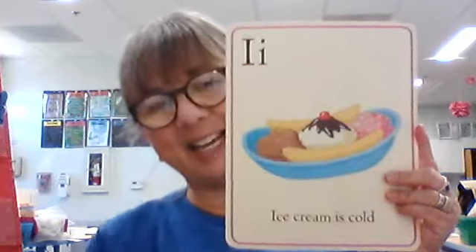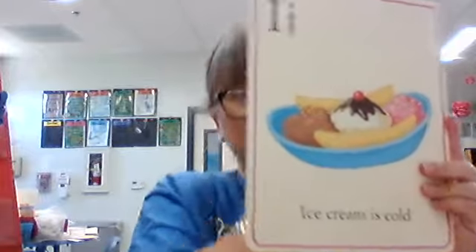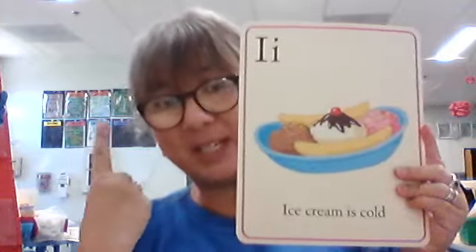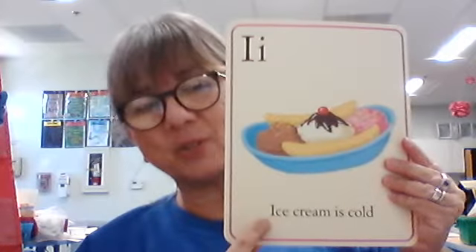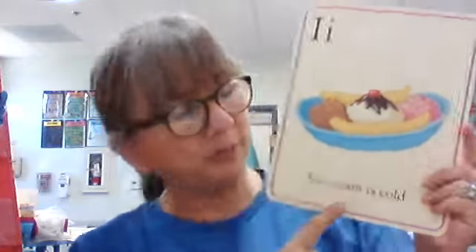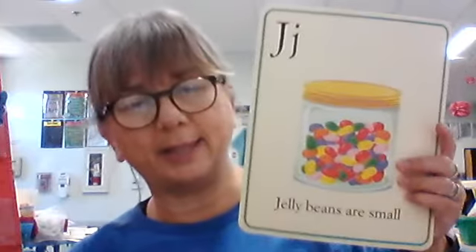Big I, little I. Initial I usually makes the 'ih' sound, but in this word it's going to say its name because there's a little bossy E right there. Bossy E is making it say its name. What is this picture of? Ice cream, or an ice cream sundae. And this says, ice cream is cold — is that true? Thumbs up. It has to be cold — if it melts, it's just sweetened milk.